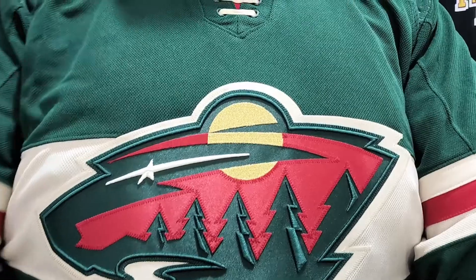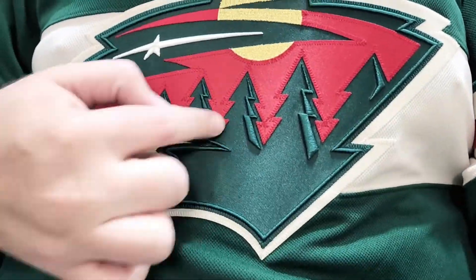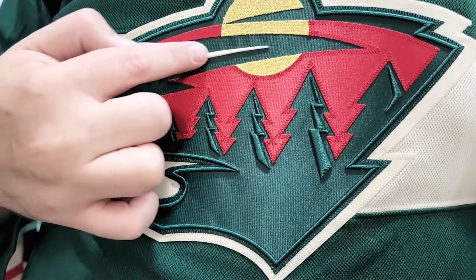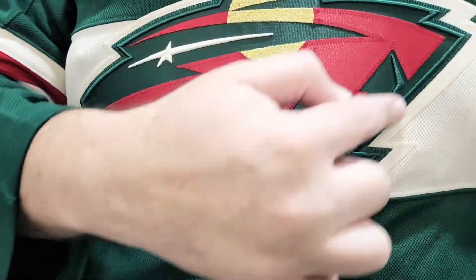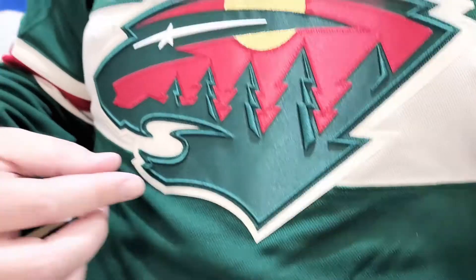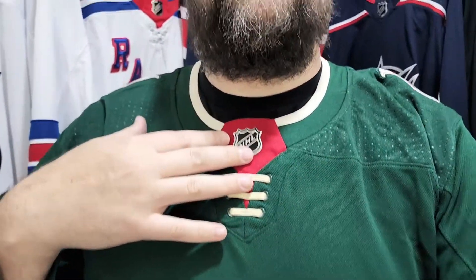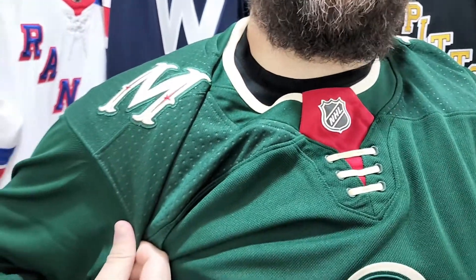I've got this on a gimbal and I'm trying to work this thing, so I really can't see what's going on, but maybe you'll be able to. Raised embroidery right here in the trees, as well as the star, and all the way around here this green goes all the way around. It's a nice looking jersey. You can see the neckline right here, as well as the M on it.